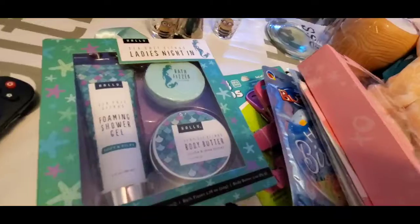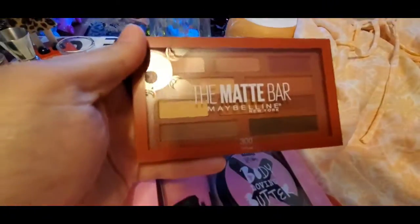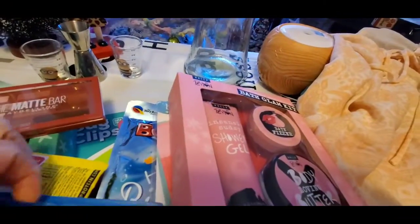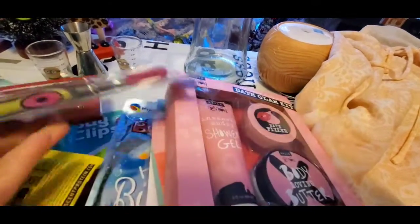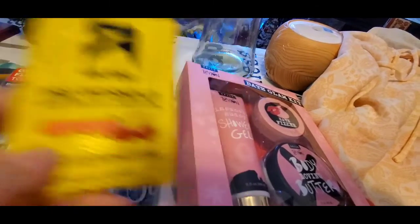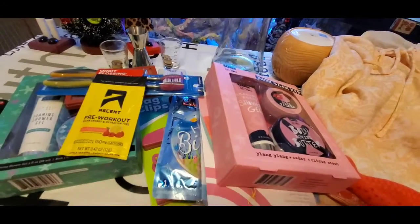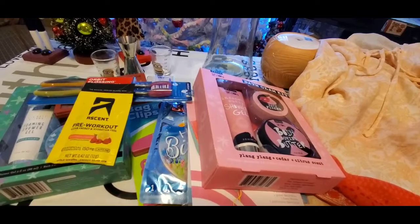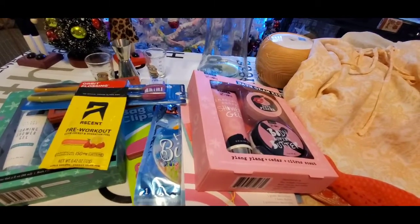The last things I got: this little makeup set for 99 cents — brand new, never opened. Some toothbrushes for 99 cents, also never opened. And this little pre-workout for 20 cents for Patrick. That's it! I thank everybody for watching. If you haven't already subscribed, please do so. Have a safe and blessed day — this is Pretty Butterfly, bye!